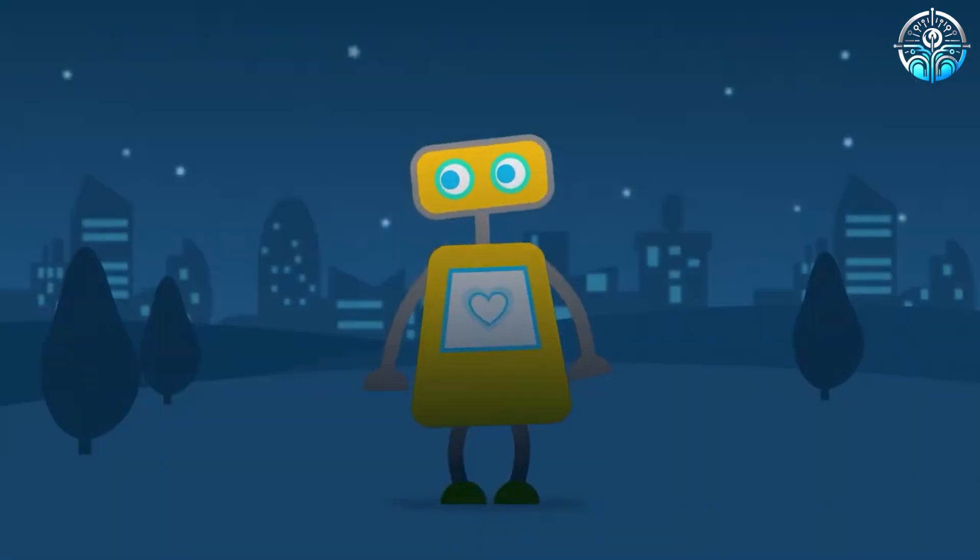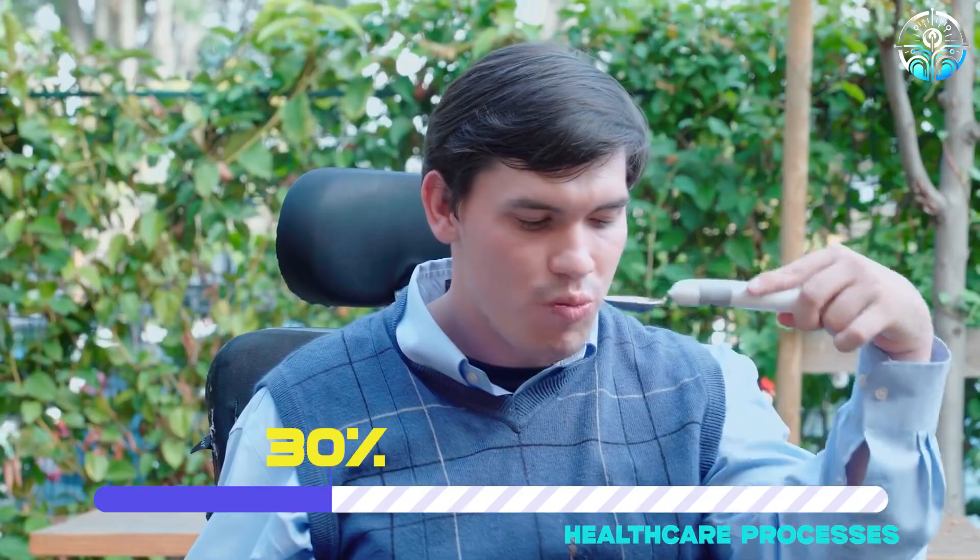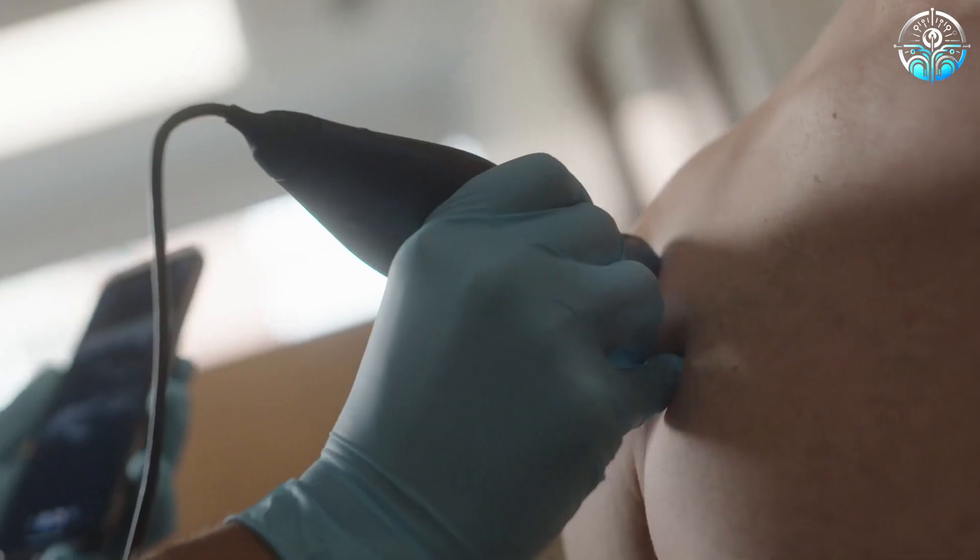By the end of 2030, AI is projected to directly impact 30% of healthcare processes, potentially saving over 100,000 lives annually worldwide. But you will no longer be shocked after watching this video.